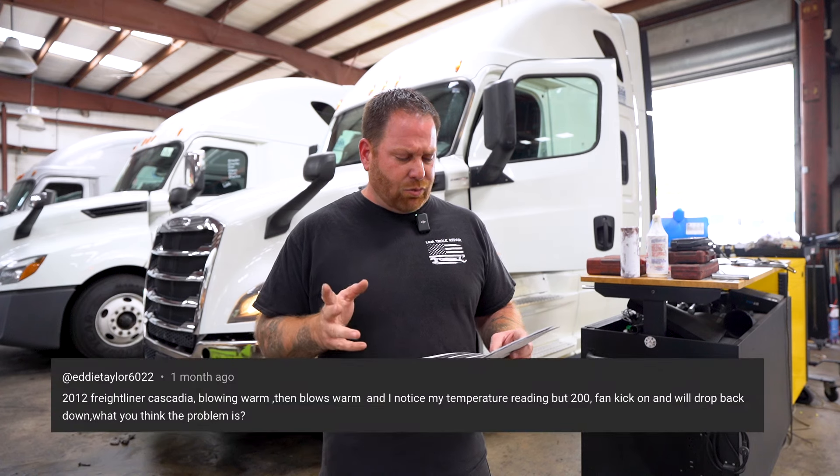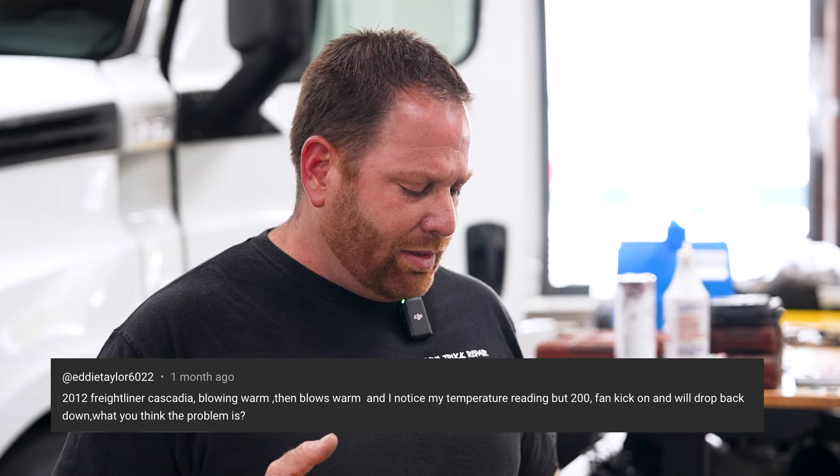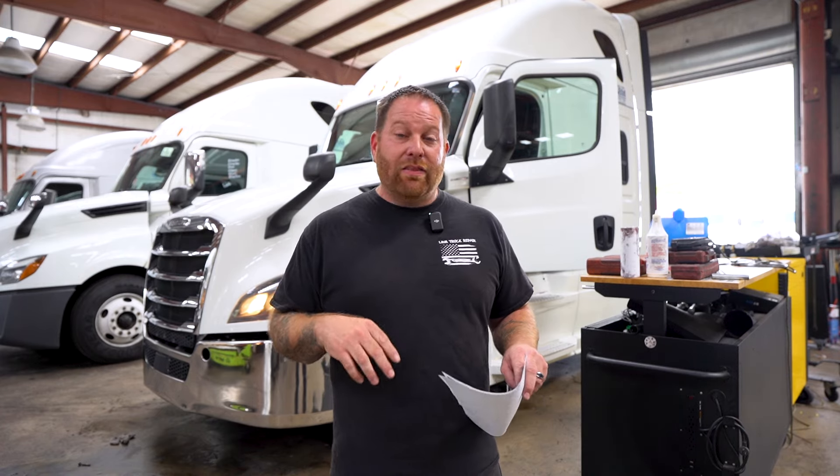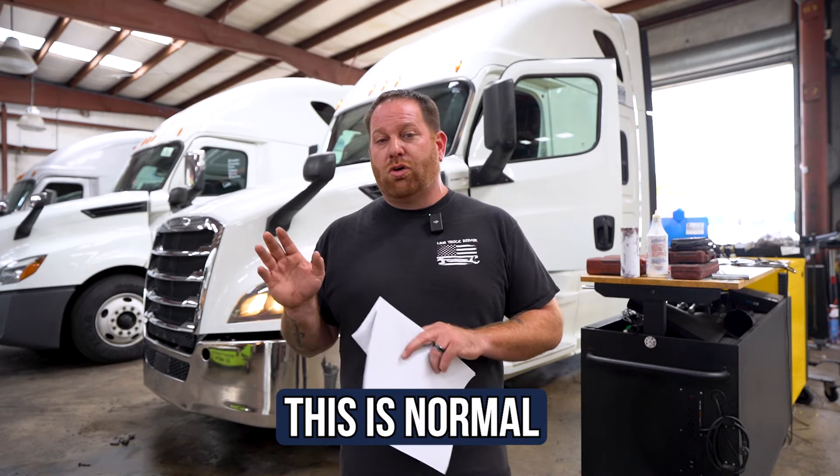Question number four — it's a 2012 Freightliner Cascadia. He's saying it's blowing warm in the front, but then the temperature gets up to 200 and drops down. I think we have two things going on here. When you're seeing the coolant temperature raise up to 200 — usually around 221 — and then the fan will kick on and drop that temperature down to 190. That is normal operation for your coolant.